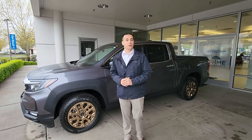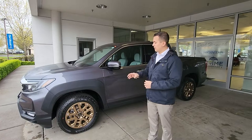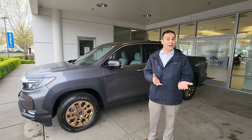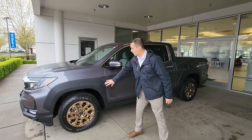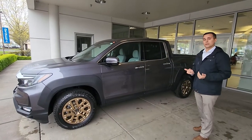Hi, my name is Manny and I want to tell you a little bit about the newly redesigned Honda Ridgeline. This one here happens to be equipped with our new HPD package. For that, you are going to get the fender flares and the bronze wheels and the different tires from the factory.